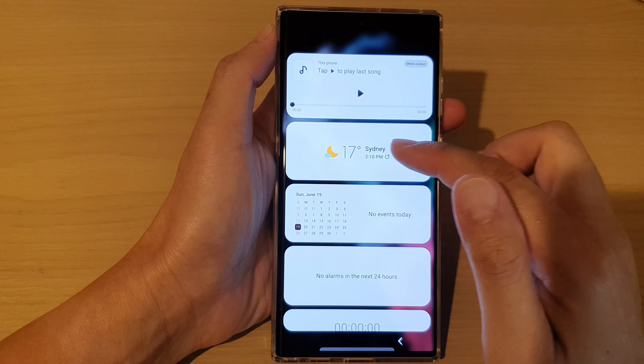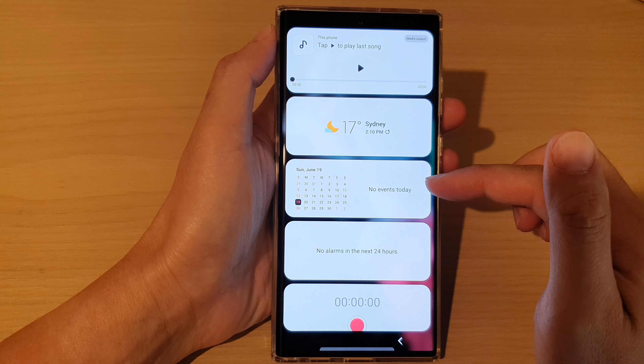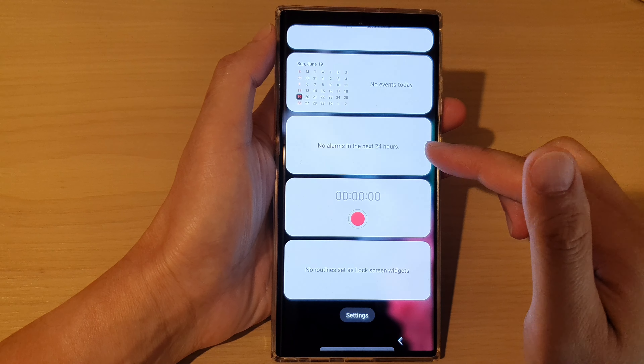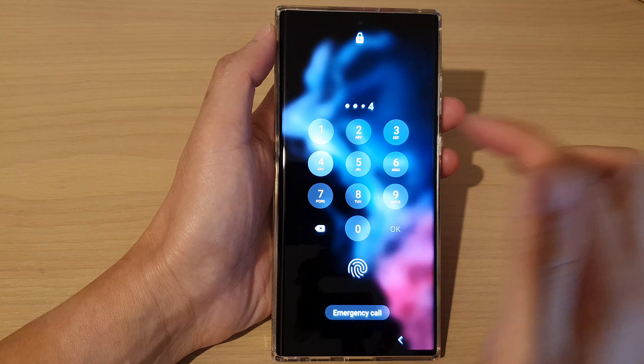It should show you Today's Schedule if you have any events. If there is no event for today, then it will show 'no events for today.'